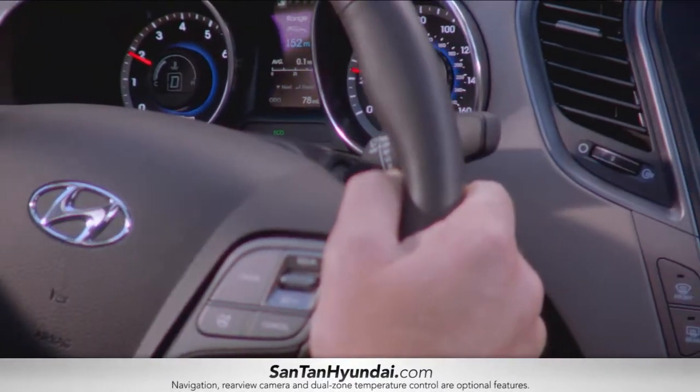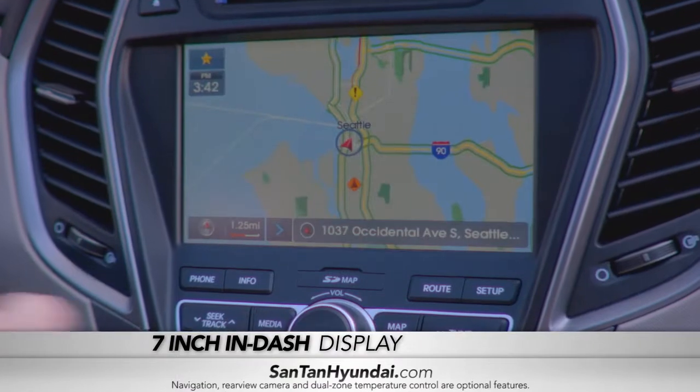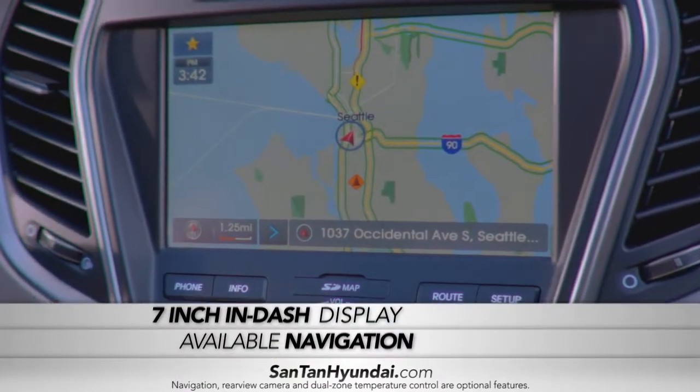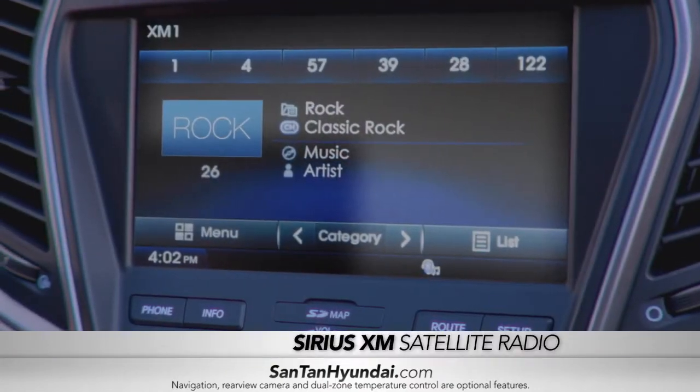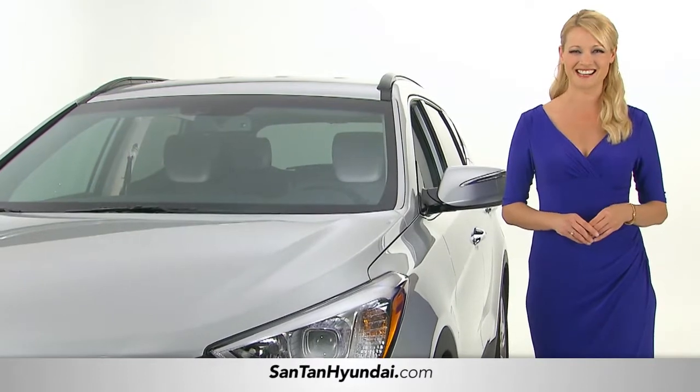With stellar features like a 7-inch in-dash display with available navigation and rear view camera, dual zone temperature control, and Sirius XM satellite radio — you may not reach your final destination.